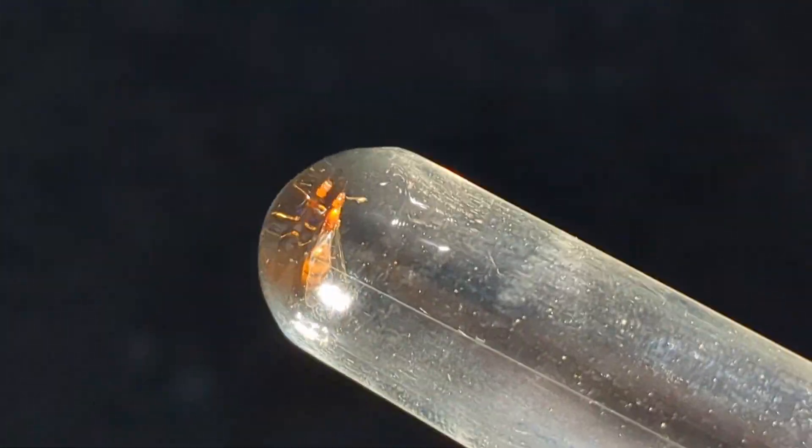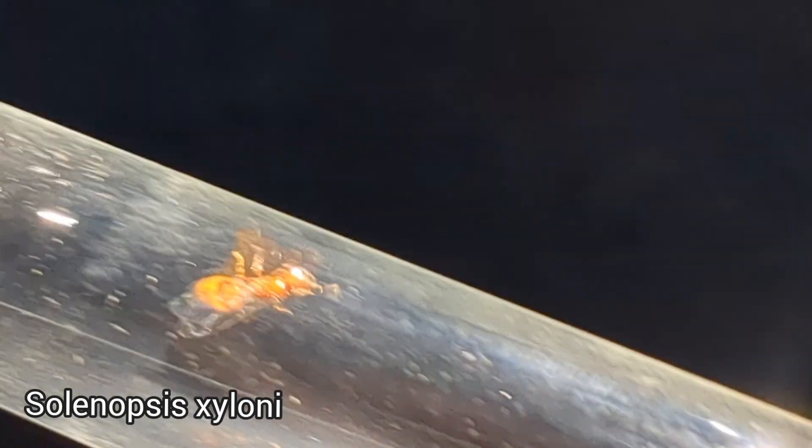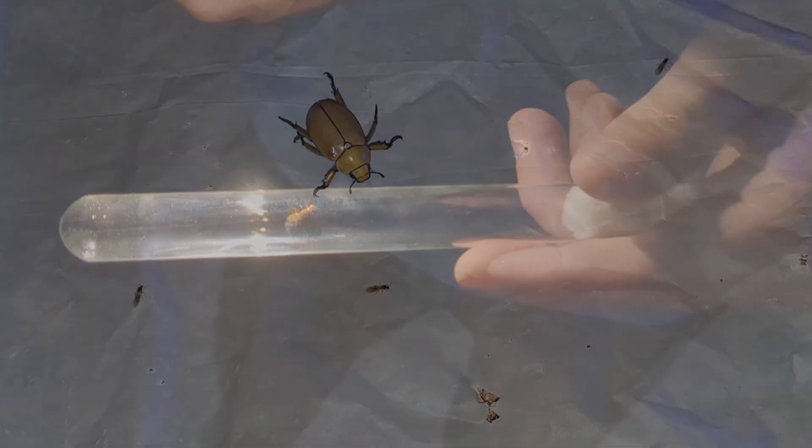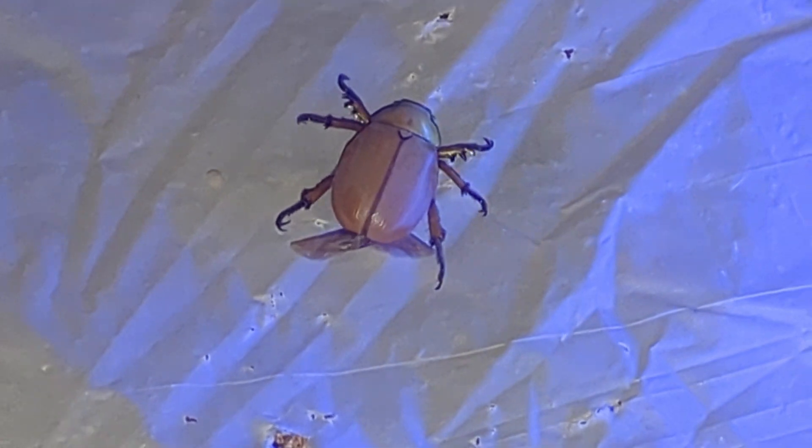We have a very pretty Solenopsis xyloni queen here. Look at those colors and she's really fat — you can see in between her gaster segments, which I don't think is very normal. Perhaps she's been parasitized. That'd suck if she is. And here's a really pretty beetle — I really like this beetle. This beetle is pretty. This one too. Not as pretty as this one though, so this is my favorite beetle.